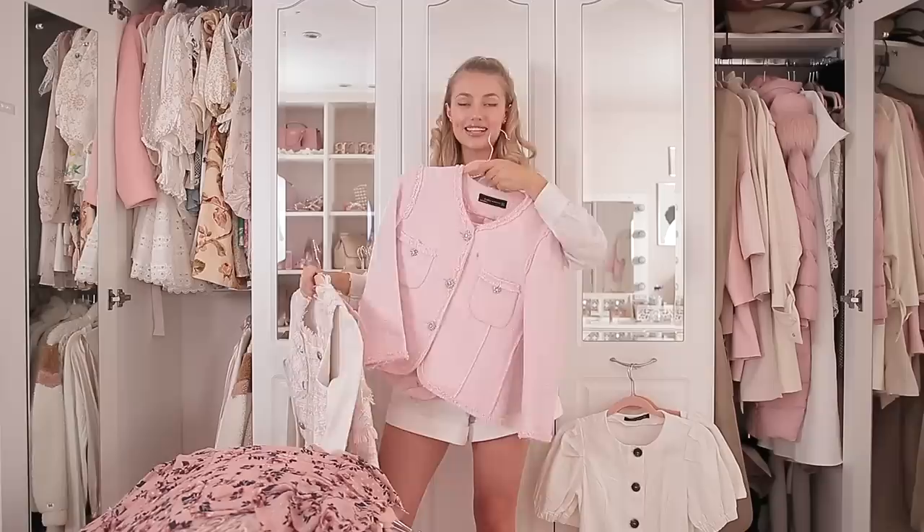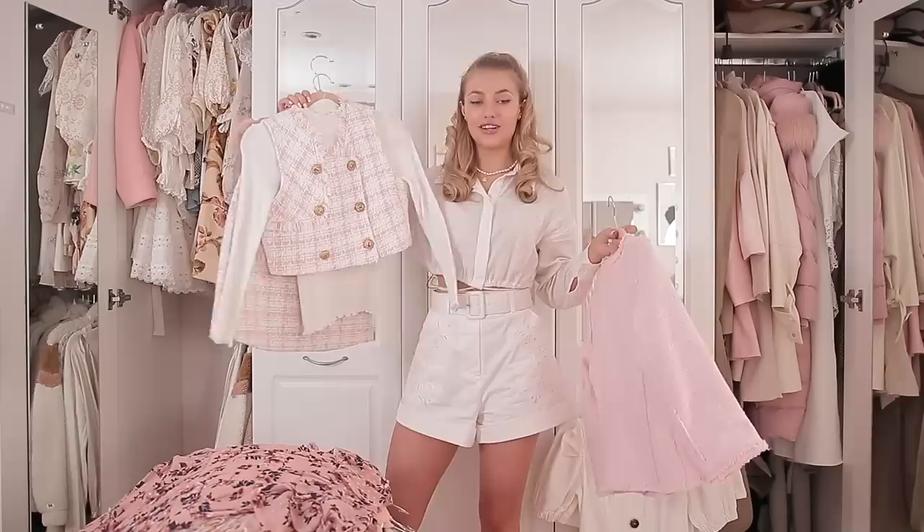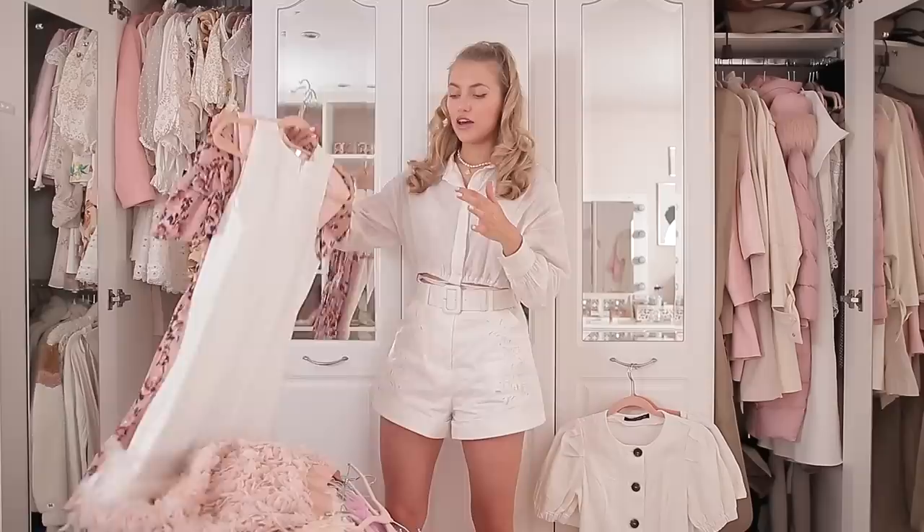The last few non-dressy bits are these two little co-ords. This one from Zara actually looks like it might be a bit over the top but I really like it, and this other one I feel like is just iconic — I can't get rid of either of these.